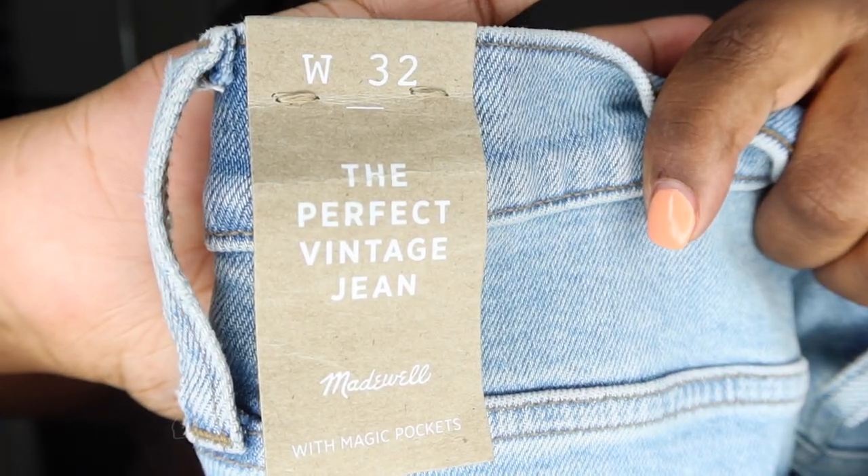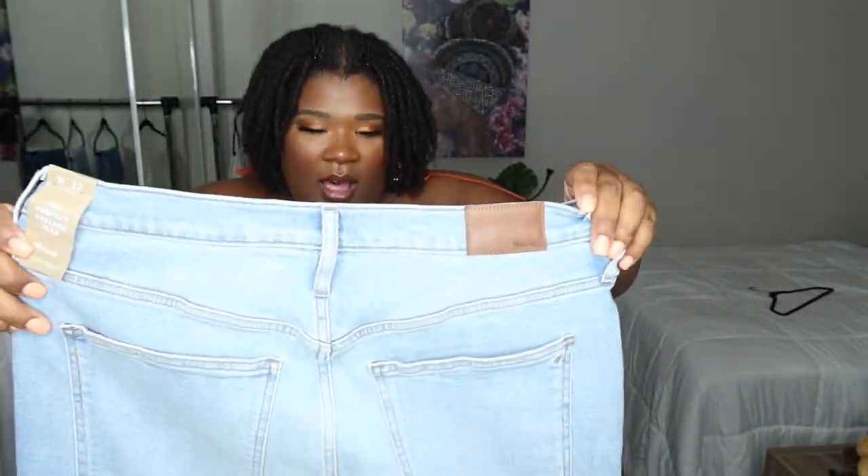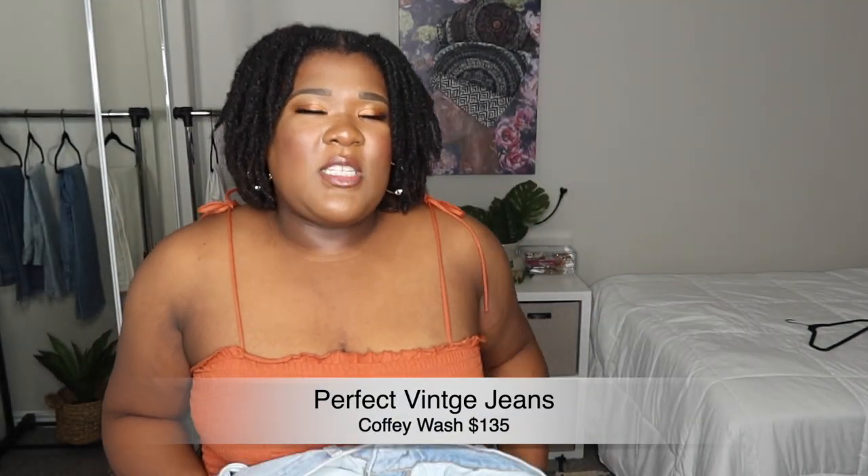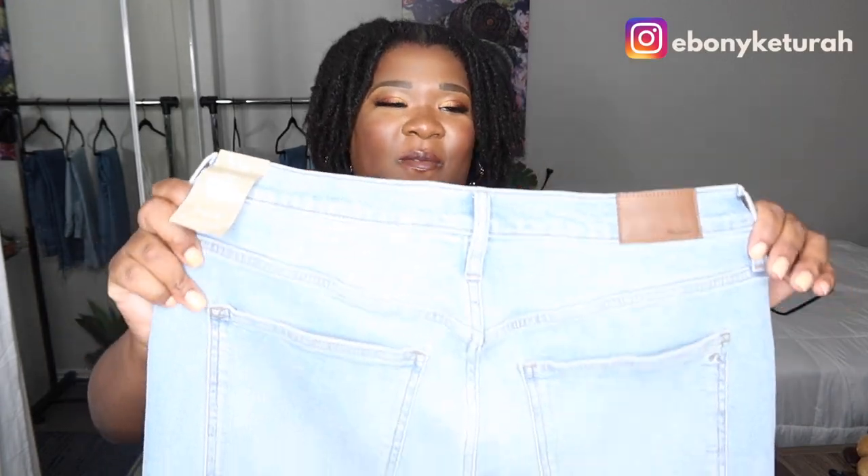Next up, we have this Perfect Vintage Jean. They are in the size 32. I do have these exact jeans in a kind of medium wash — not super dark but dark to medium — and I absolutely love them. They fit me so well. I did a whole haul on styling my favorite jeans and I have a reel up on Instagram. I absolutely love these jeans. And then I was able to find some in a lighter wash, so let's get these things on. One thing I like about Madewell — a lot of their jeans do not come without a zipper. Me and my foobah need a zipper.